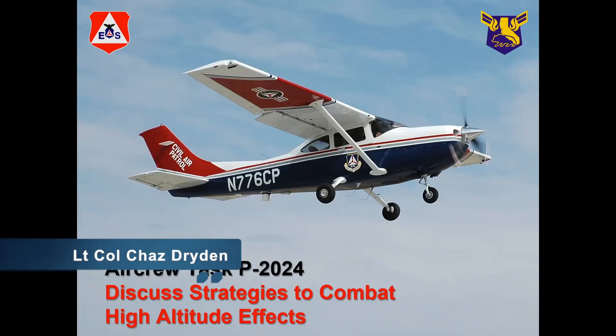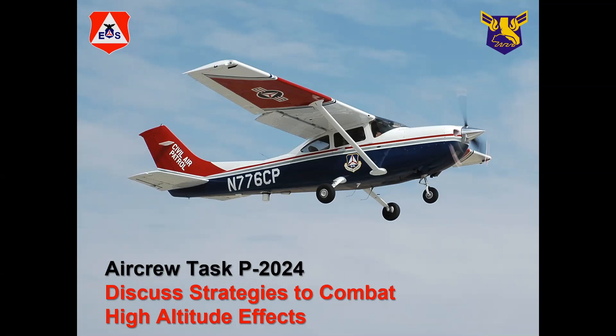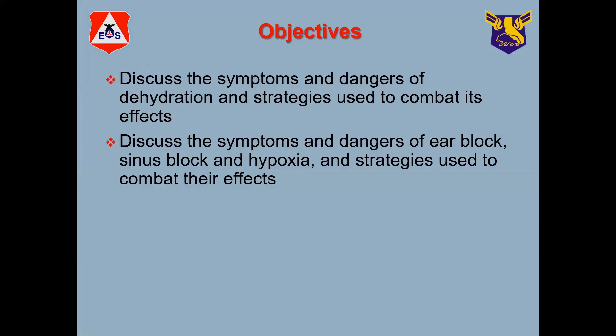We're going to talk about ways to combat high-altitude effects. Most of the time when we're flying missions as an aircrew, we're not higher than 1,000 feet. Occasionally we get down to 500 feet. However, there are times where we are going to have to do high flights for transit from place to place, getting to a search area and coming back. So we're going to talk about hypoxia and dehydration, and how to keep our ears comfortable and safe, because if you're in pain, it's very hard to stay focused and do a good job as a scanner.